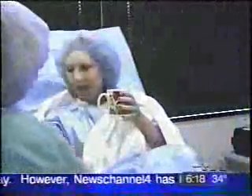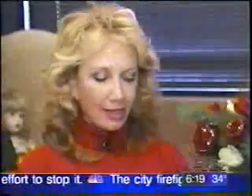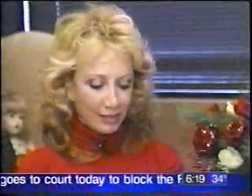Dr. Asadi says recovery from fat grafting is almost immediate. Angie was able to sit up and hold a coffee mug in her hand, and you can see a difference right away. These are Angie's hands — the right hand hasn't been treated yet, while the left has been fat grafted.